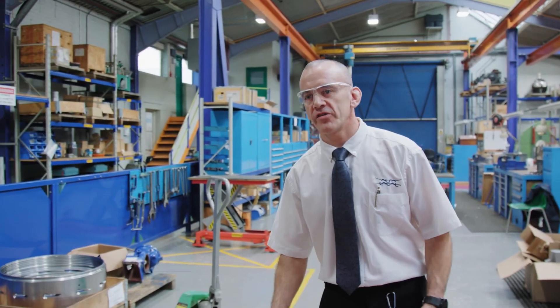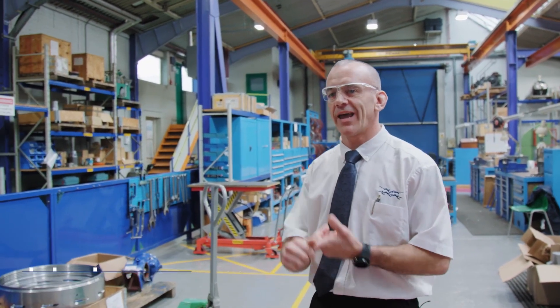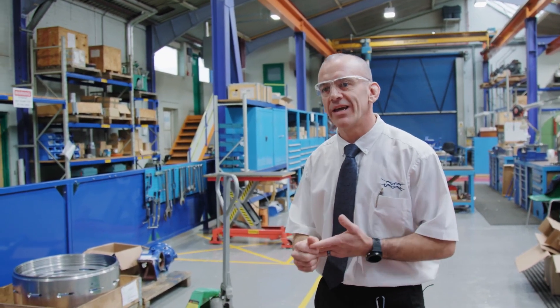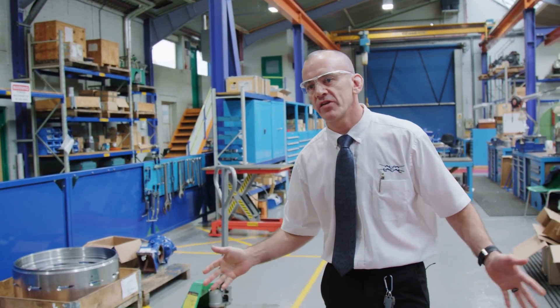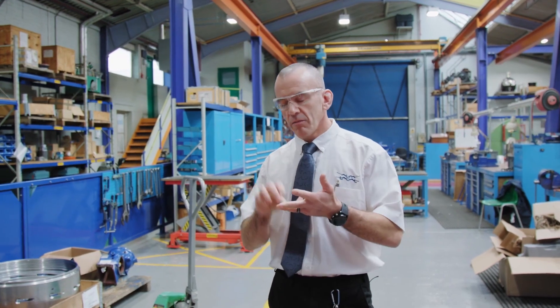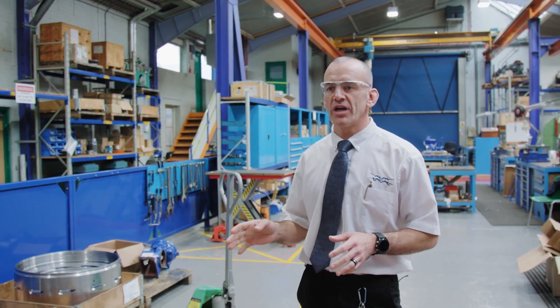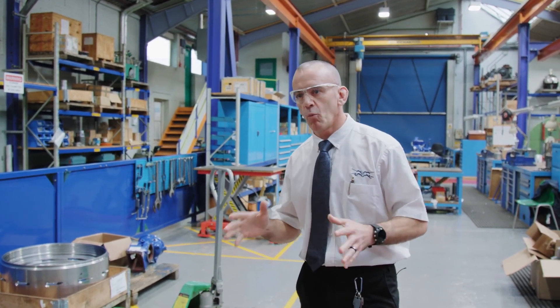Part of being an advanced service centre, we do three of the main products from Alfa Laval: the decanter, high-speed separator, and plate heat exchanger. This is our high-speed separation department where we can fully strip, clean, inspect, rebuild, test, and do all necessary machining in this area in one stage.